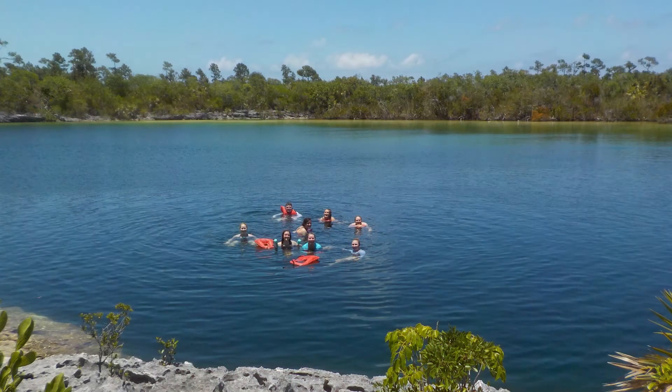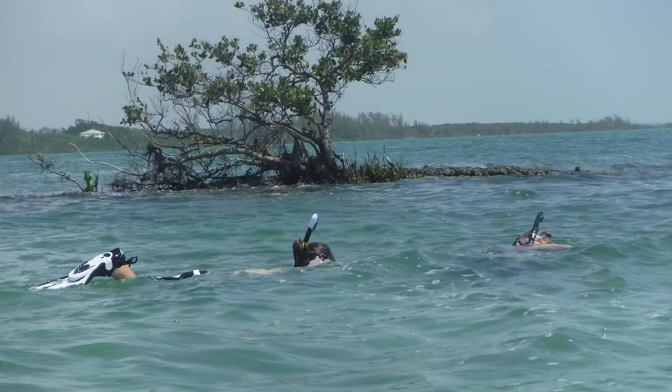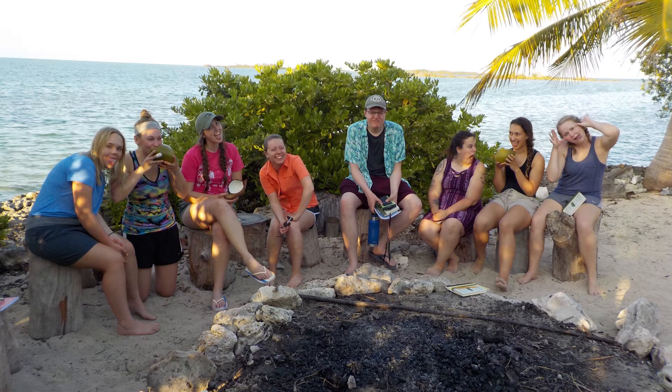In the afternoon, once we're done with restoration work, we typically go visit different places. We may go visit blue holes, go swimming, go snorkeling, or just hang out on the beach or relax at the field station. So we do a lot of work throughout the day, and then we have a relaxing afternoon.